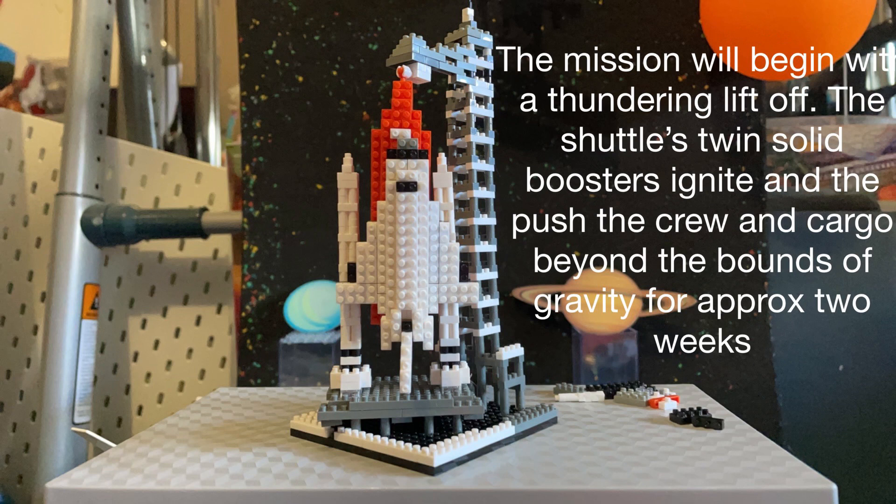And that's getting a bit ahead of ourselves, so let's go back to liftoff. The mission will begin with a thundering liftoff. The shuttle's twin solid boosters ignite and then push the crew and cargo beyond the bounds of gravity for approximately two weeks.